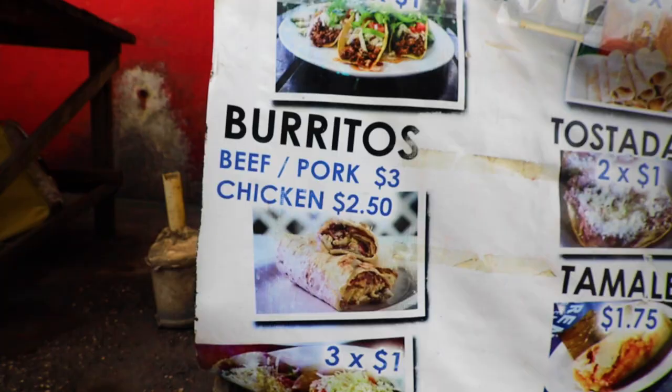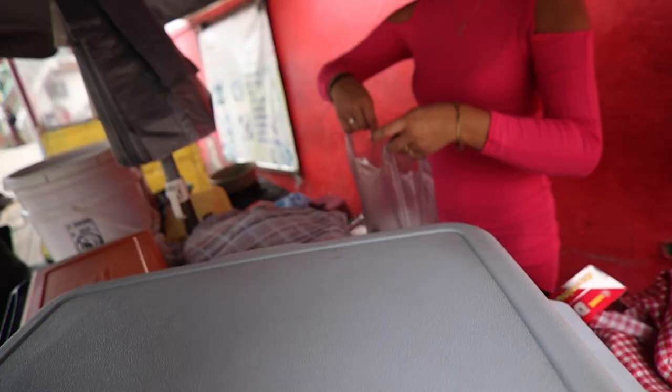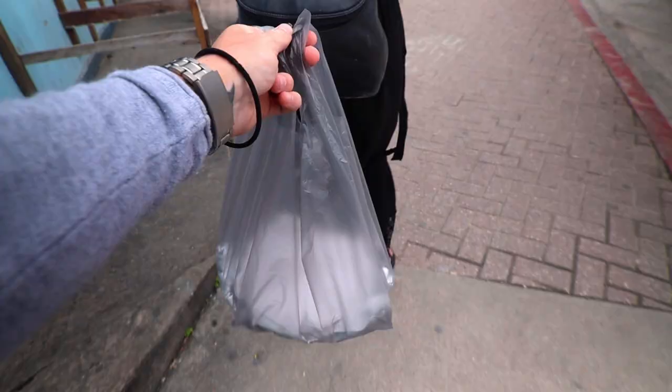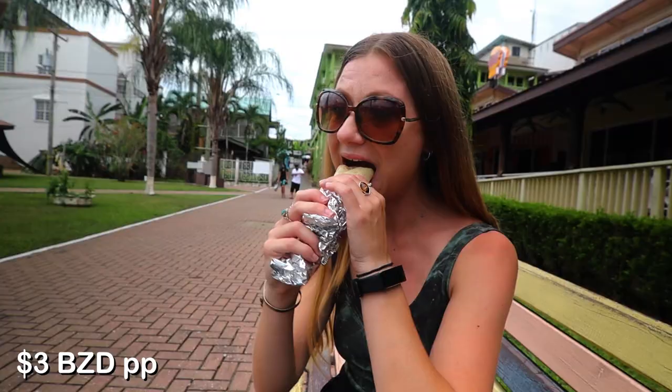We've seen a street food vendor that does really cheap burritos so we're going to grab one each for breakfast. 11 o'clock in the morning is not too early for burritos, right? Perfect, thank you. Burritos for you — and what are you having?